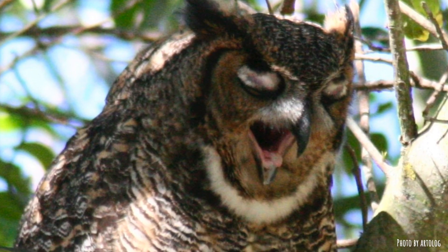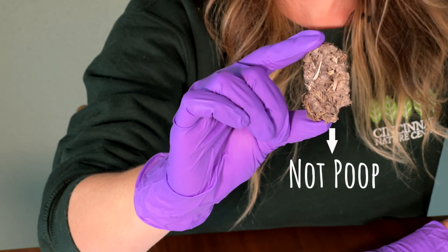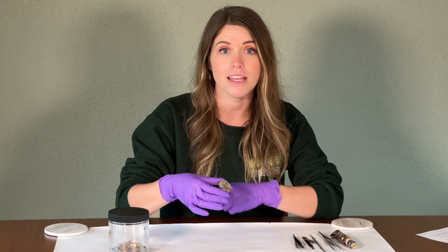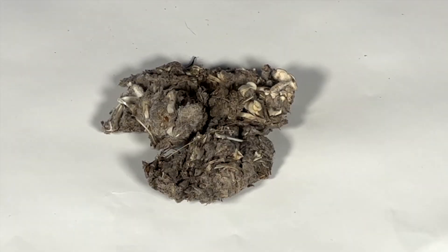Kind of like when a cat coughs up a hairball. A few hours after an owl's last meal, the gizzard compresses all of the undigestibles into a small projectile nugget in the shape of an owl's gizzard, jam-packed full of useful information about the owl, the owl's health, the habitat, and even the particular species that live there. Pellet size can depend on the size of the owl or the amount of prey consumed within a specific time frame.